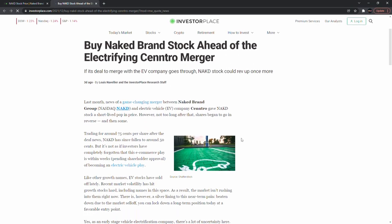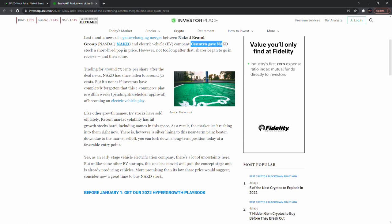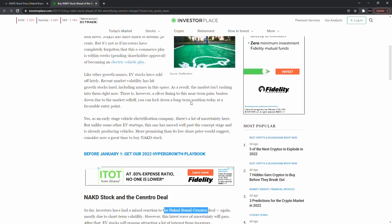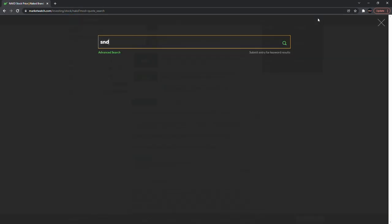They are doing a merger — last month there was a game-changer merger between Naked Brand Group and an electric vehicle company, which gave Naked Brand stock a short-lived pop in price. Trading around 75 cents. I don't see any new news — the only thing with Naked Brand was that EV company deal.